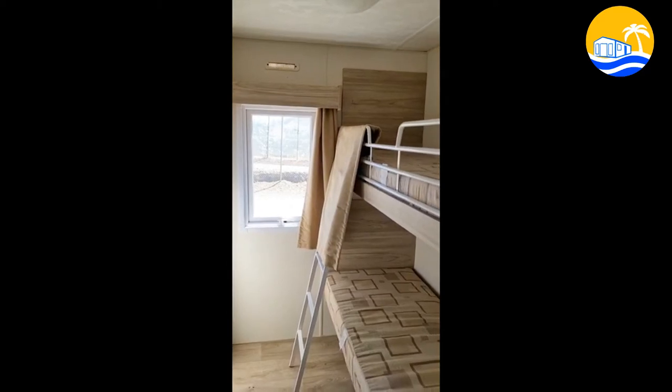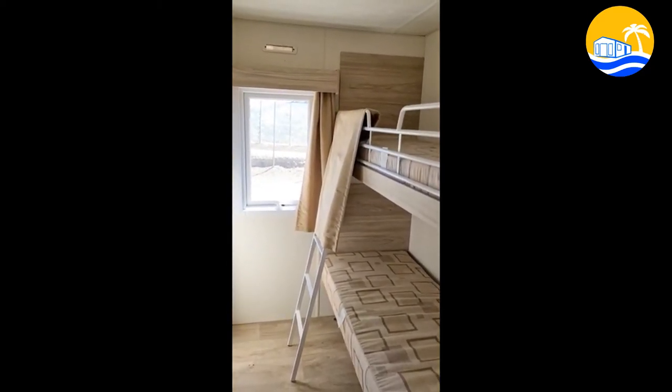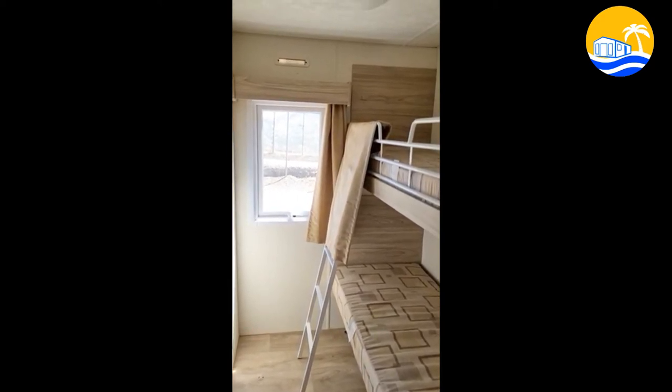This is the third bedroom which is a twin bunk, and you can see through the window beautiful views onto the Olive Plantation.